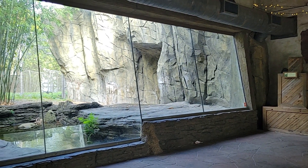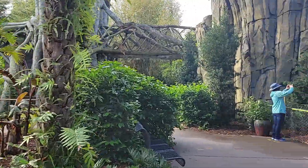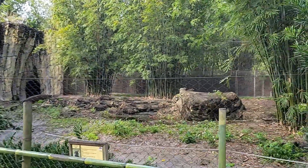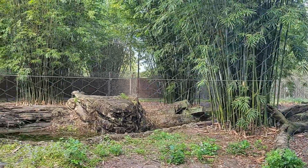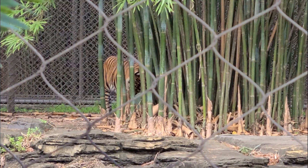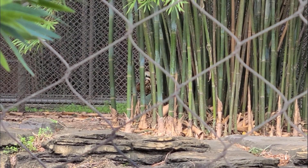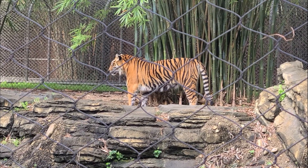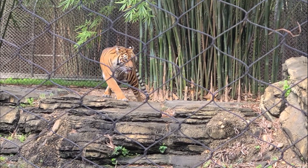Sumatran tigers are the smallest subspecies of tiger in the world. Males will grow to a maximum of nine feet in length and in general will weigh between 165 to 300 pounds. Their stripes are narrower than those of other species, and they also have a larger mane than most other subspecies. The Malayan tigers have only been recognized as a subspecies since 2004; previously they were considered Indochinese tigers. The male Malayan was brought in from the Palm Beach Zoo, and the female was brought in from Busch Gardens Tampa.